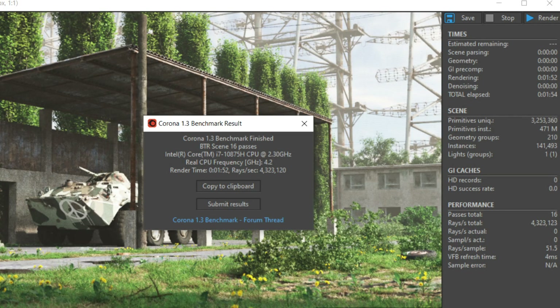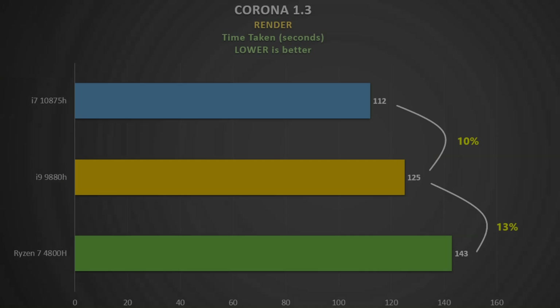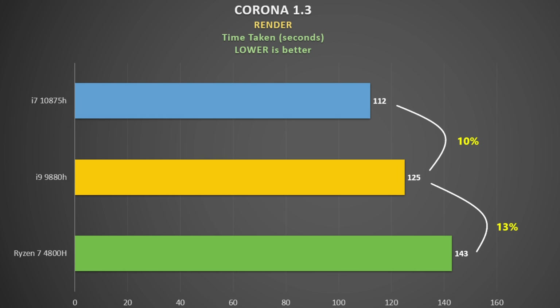Corona 1.3 measures the time to render an image, so faster is better. Interestingly, the Ryzen CPU doesn't do as well here — it even gets beaten by the 9880H — so it's no surprise to see the i7-10875H top of the pack.